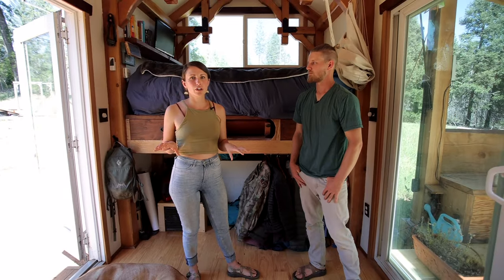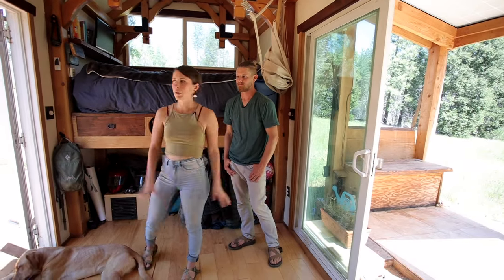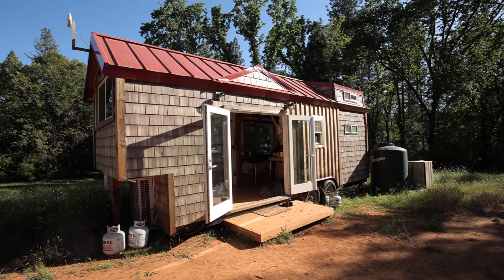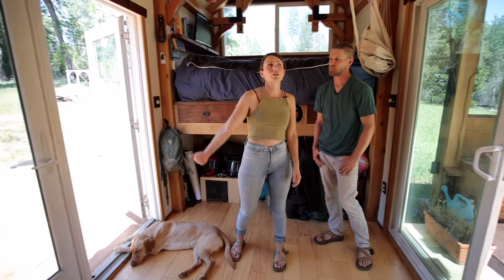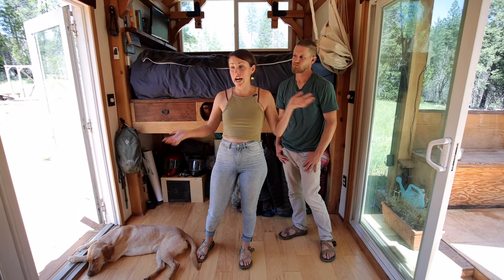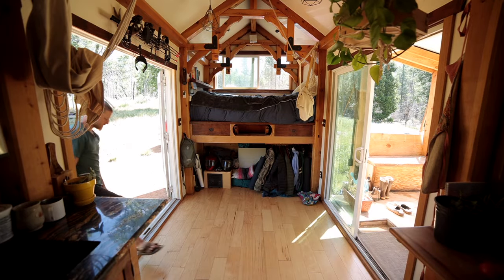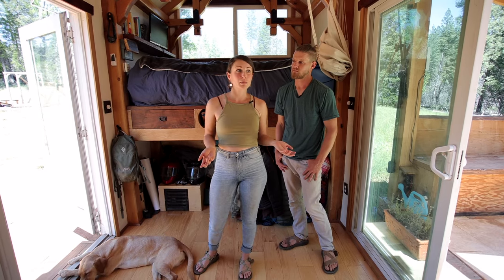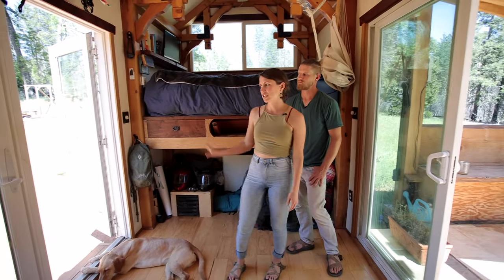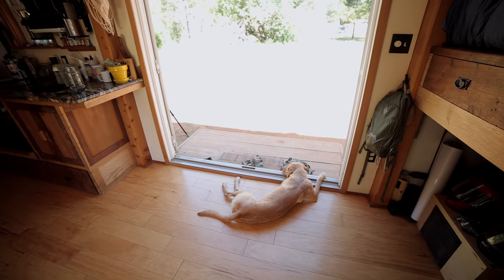One of the biggest features we love are our big sliding glass door and our double French door — both open up. On hot days we open both and get an amazing cross breeze that keeps the house cool. It's also a wonderful way to live with nature on either side of the house. We found these doors on Facebook Marketplace — the sliding door was only $500 and the French door was only $300 — saving a lot on glass and doors.